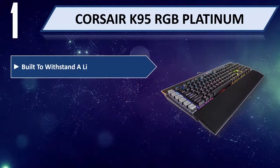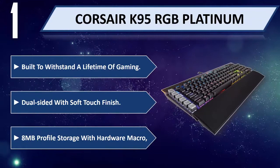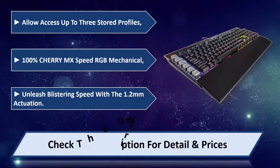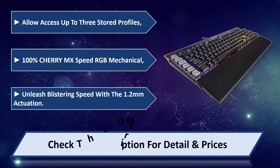Number 1: Corsair K95 RGB Platinum. Built to withstand a lifetime of gaming, it is dual-sided with a soft touch finish. Features 8 megabytes of profile storage with hardware macro support, weighing 2.1 pounds, and allows access to up to 3 stored profiles. Equipped with 100% Cherry MX Speed RGB mechanical switches, it unleashes blistering speed with 1.2mm actuation. Please check the description for details and price.